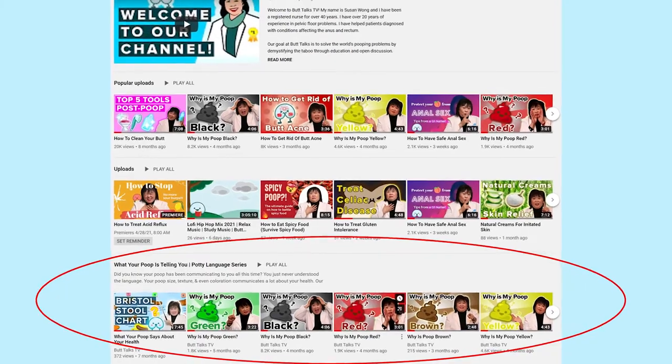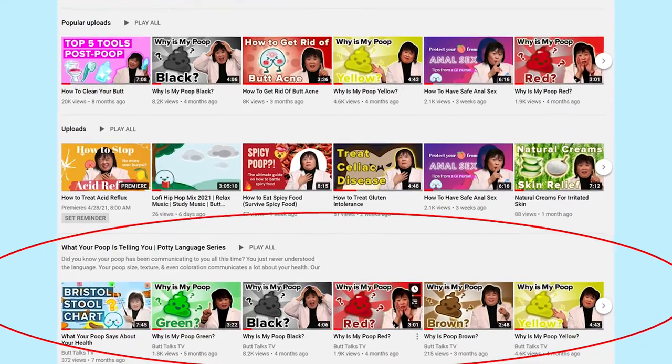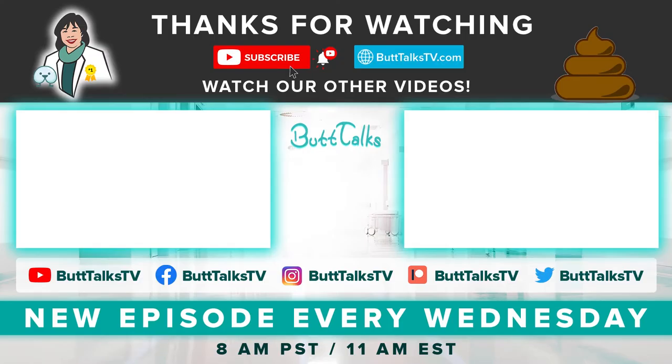If you found this video helpful, be sure to like, comment, and subscribe for more episodes where we explore your unique urine colors. We've also created a series where we explore different poop types and what they mean about your health. Check it out! Comment on what you want to learn more about next. For more tips and tricks from Butt Talks, subscribe to our channel. Have a great poop day!